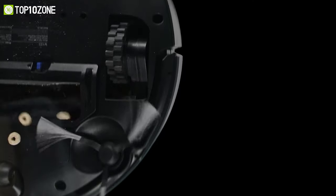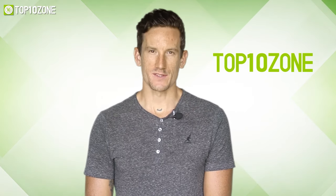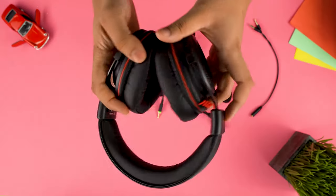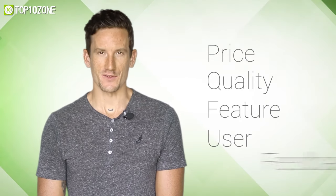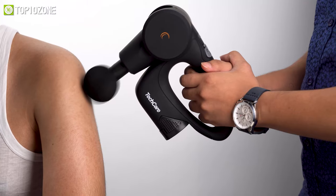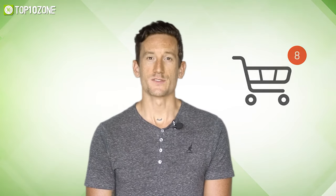Without any further ado, let's get started. Here at Top 10 Zone, we are a bunch of product researchers and testers. We test, analyze, and research new products and create a list of top 10 best products based on price, quality, features, and user feedback. Our goal is to create a proper shopping guide so that our viewers can make the best decision.